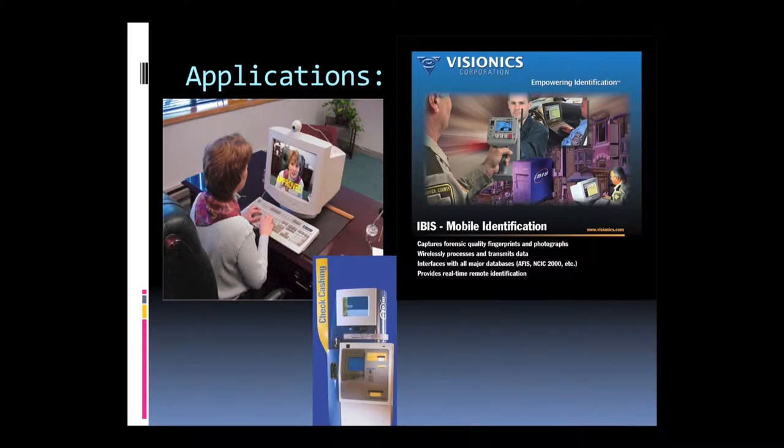Face recognition is used in applications like logging into systems, mobile identification, and check cashing.